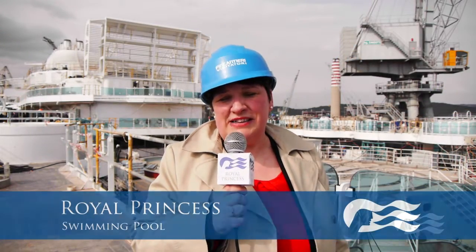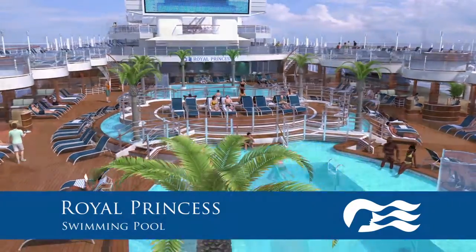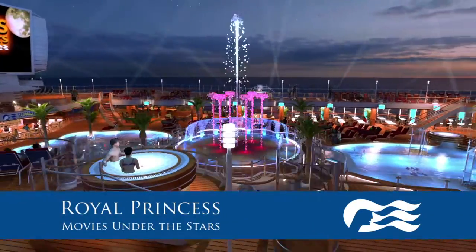Just behind me you can see the main pool area. The raised area will be available for sunbathing during the day, and in the evening before the movie is shown on the biggest screen at sea, there will be dancing fountains of light and water. Can't wait to see that.